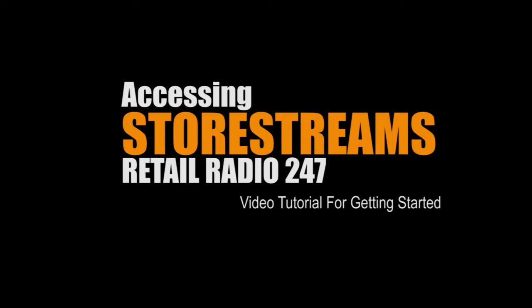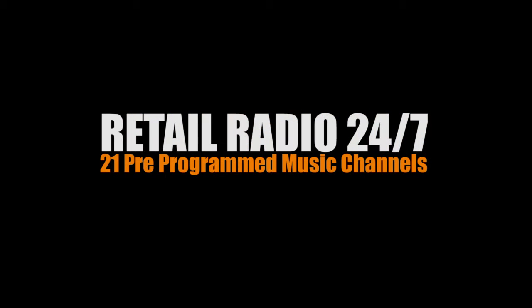You just purchased Retail Radio 24-7 from store streams.com. Today I'm going to walk you through accessing your Store Streams account for the first time — this is for Retail Radio 24-7, our Store Streams pre-programmed music channels.